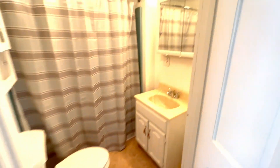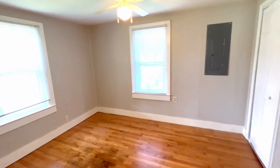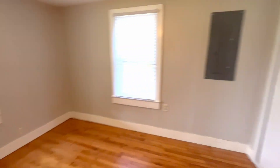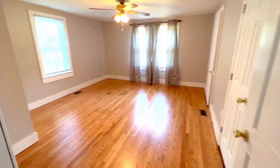Here is our bathroom. This is the first bedroom here. And here is our primary bedroom — very, very spacious.